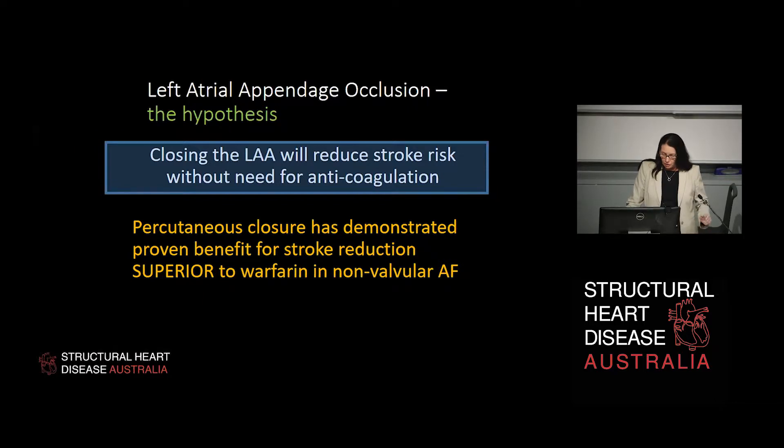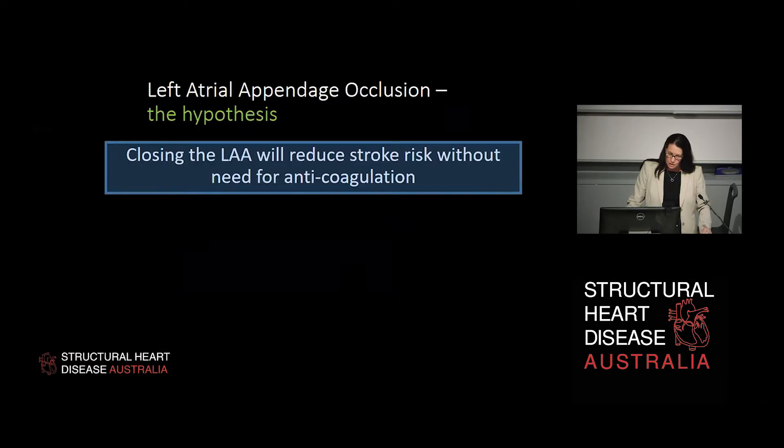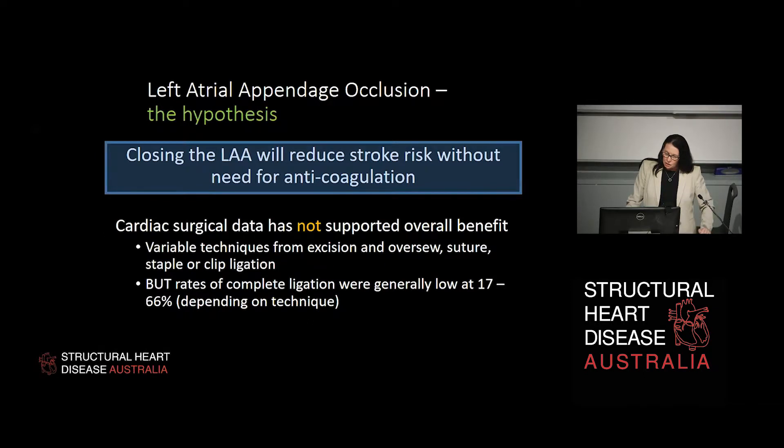We know the hypothesis, as Michael rightly pointed out, is that closing the appendage will reduce stroke risk. Percutaneous closure has been demonstrated as a safe and effective way of reducing stroke in patients with non-valvular AF — predominantly thanks to the Watchman device, which has followed patients for many years and shown procedural safety. However, surgical data has not supported an overall benefit for closing the left atrial appendage to reduce stroke without anticoagulation. The area is poorly researched and there's not convincing data that it's a consistently successful technique.